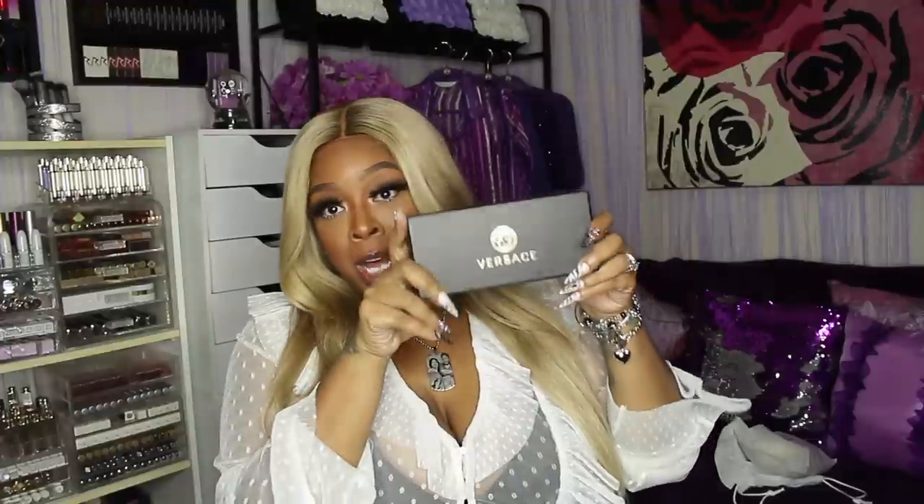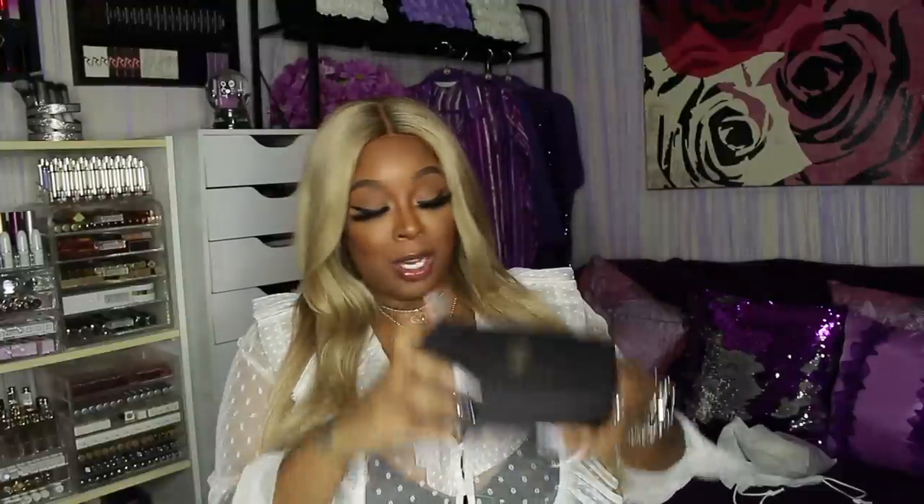I got some new Versace shades — you know I love me some Versace shades. I'll put the style below because my camera is acting up. They're rose gold and oh my gosh, they are so me. I love them — love them, love them, love them. I will link the Versace shades below.